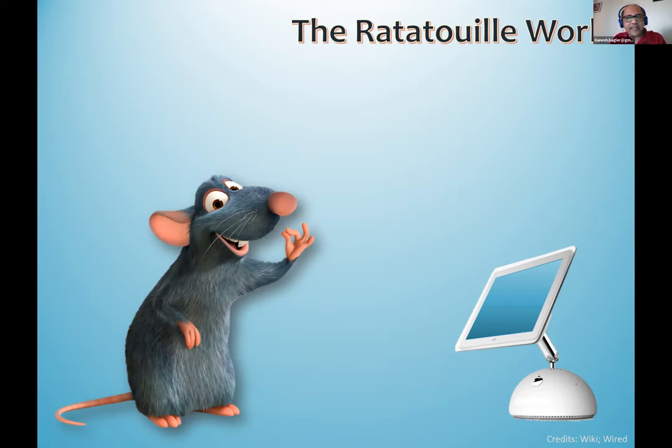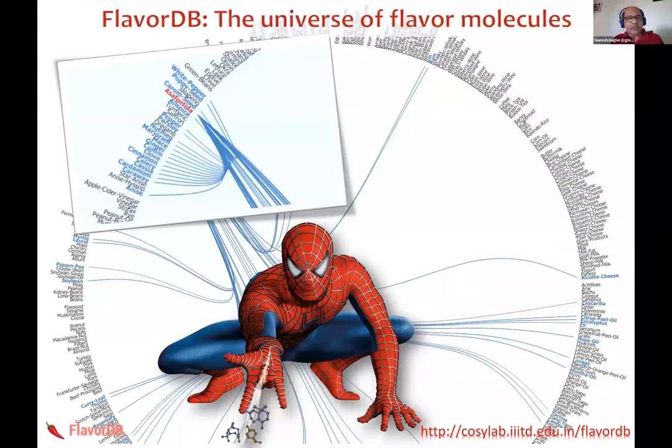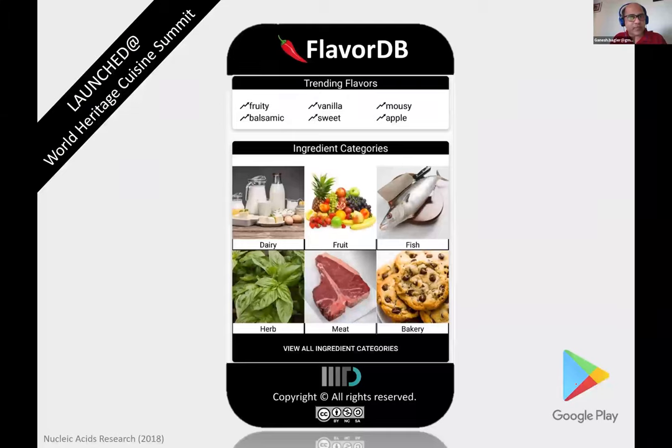This is a very challenging and interesting dimension. Coming to the second dimension — flavor molecules and the molecular space: until now, as it's a new area, there was no existing repertoire of flavor molecules found in natural ingredients. We have built this repertoire called FlavorDB, which was also made available as a flavor app. It provides the most exhaustive collection of flavor molecules reported in natural ingredients, and the idea is also to come up with applications out of it.